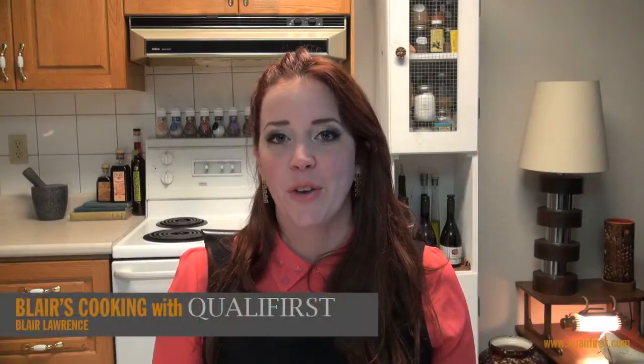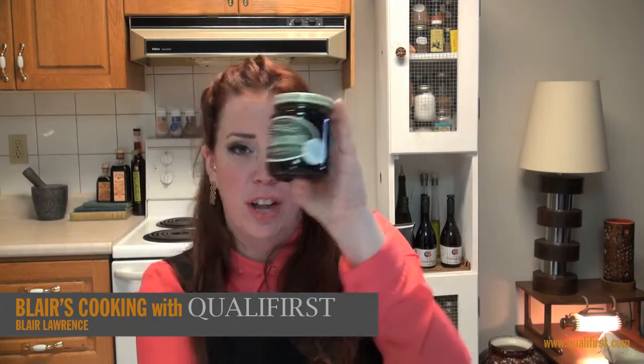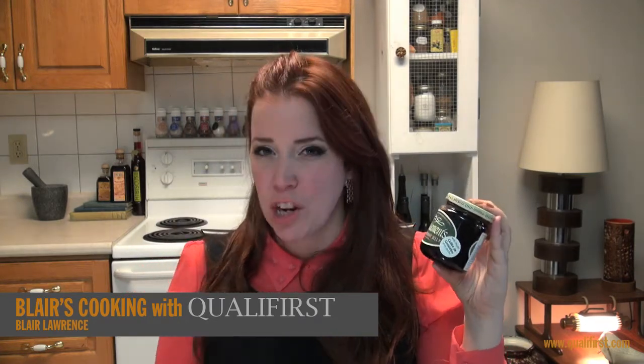Hey, it's Blair Lawrence for Blair's Cooking with Qualifiers. Today I'm talking about Traecklemans Red Currant Jelly. Traecklemans just makes such great jellies — they're always so fresh tasting and they're never overly sweet or tart, and this one is no different.